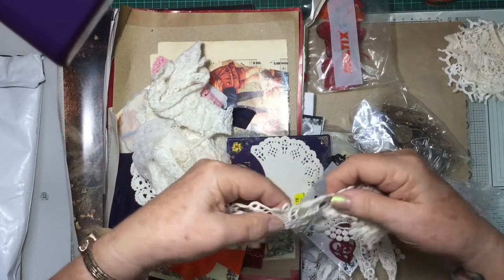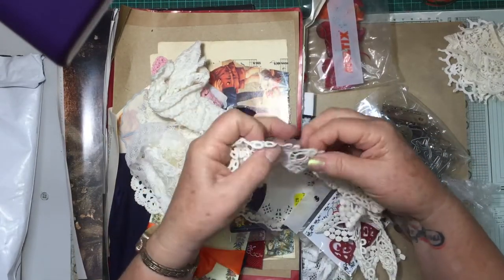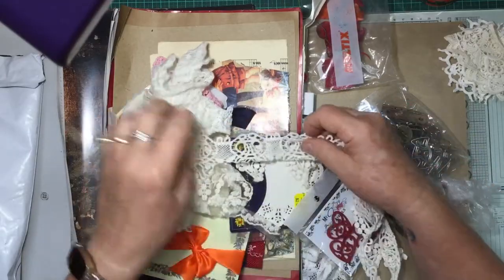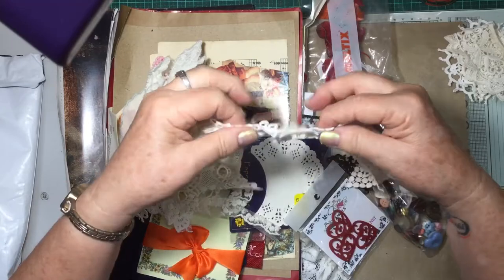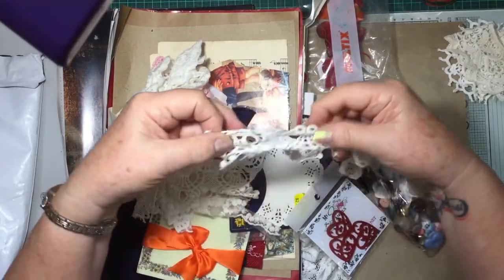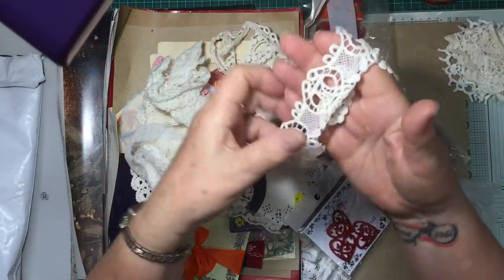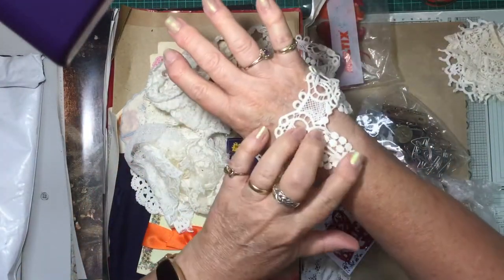Oh wow. Have you heard me say I've got to get out of my comfort zone and start using some laces and do a bit of shabby chic and vintagey shabby chic? Oh, that is just beautiful. Look at that.